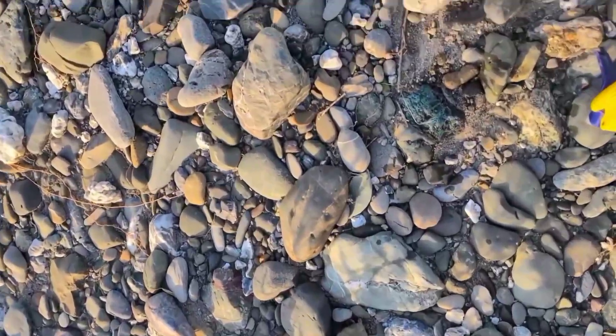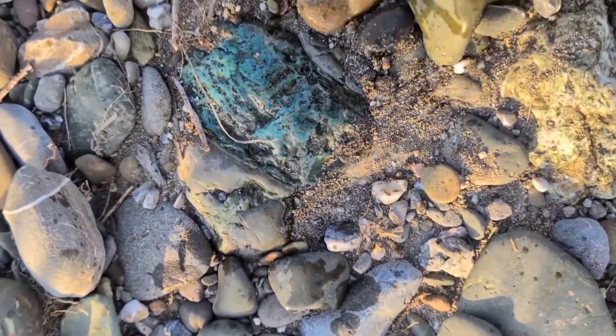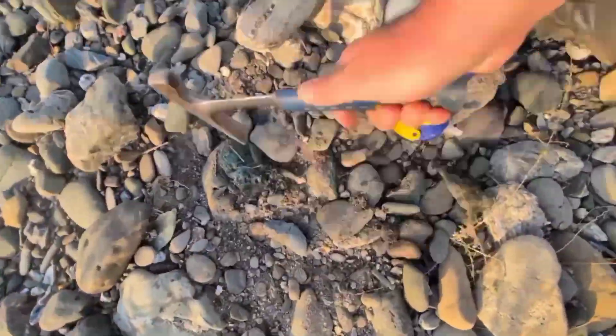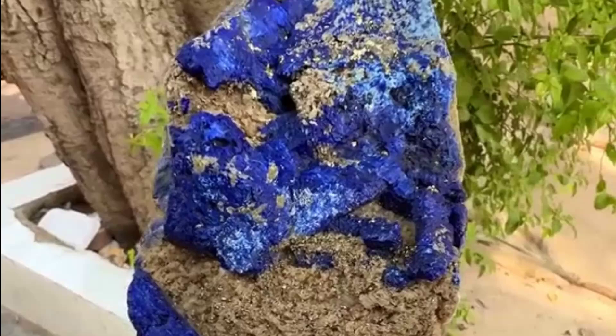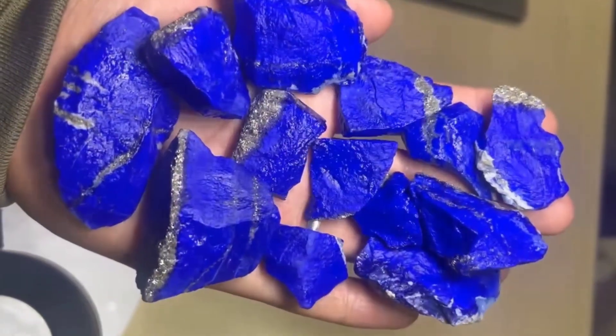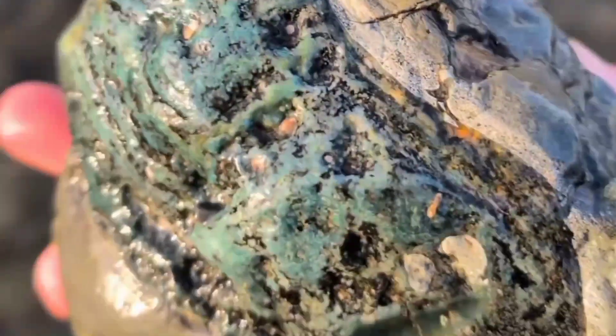Now let's dive into the rarest tone of all: blue. Blue in rocks is rare because few minerals create that color naturally. It often signals the presence of copper, sodalite, or lazurite — the minerals behind lapis lazuli, azurite, and sometimes even sapphire. So blue rocks are like the earth's secret code. They mean look closely.